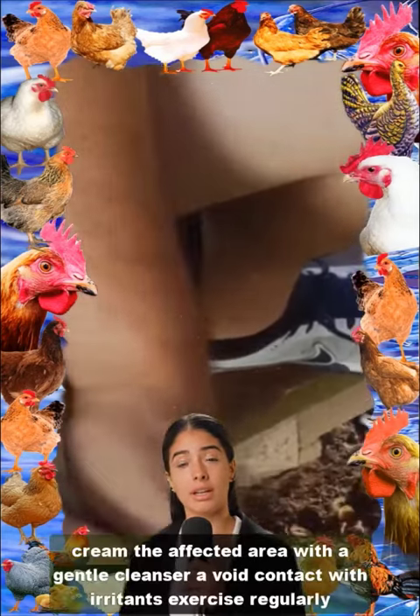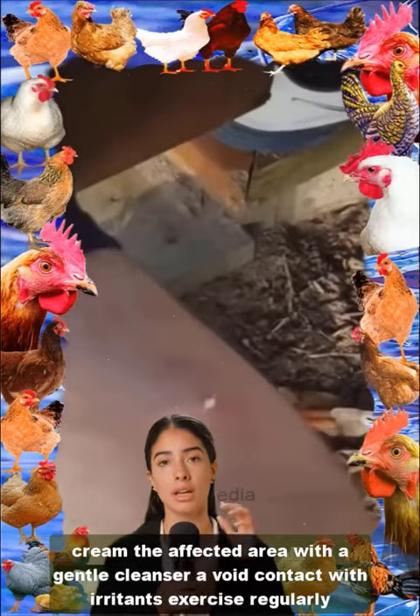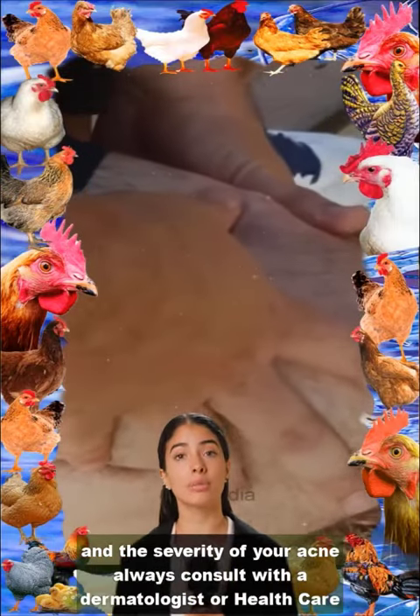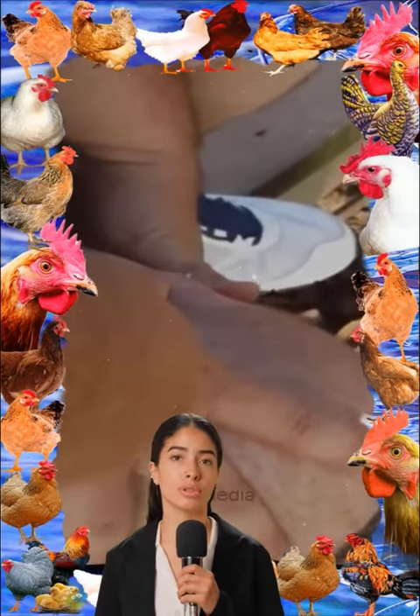Lifestyle and home remedies: maintain a healthy diet, particularly a low-glycemic diet and foods rich in omega-3 fatty acids. Clean the affected area with a gentle cleanser. Avoid contact with irritants. Exercise regularly. Manage stress. Always consult with a dermatologist or healthcare provider for personalized advice and treatment options.